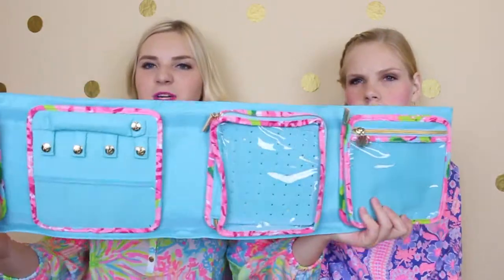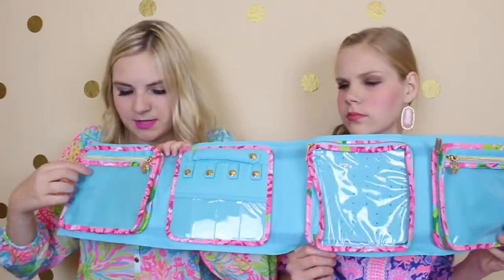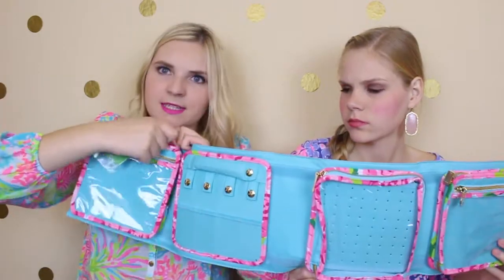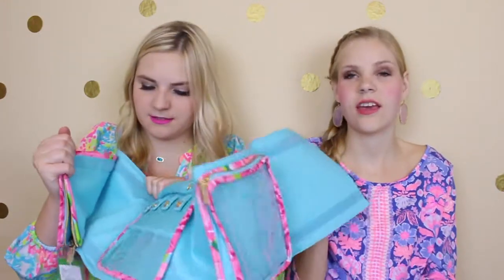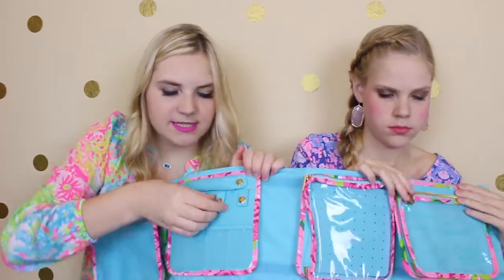Last but not least, I also got something kind of for both of us — a jewelry travel case in the print Hottie Pink First Impression. It unsnaps and opens up even more. I paid $24 for it. There's a little see-through pocket and it also unzips with another pocket in the back. What I thought was super cool is that the pieces inside easily come off so you can take some off and move them around. There are little snaps so you can hook bracelets, rings, and necklaces.